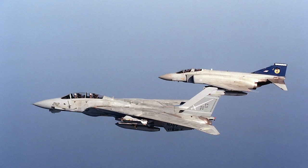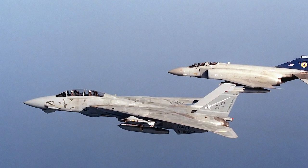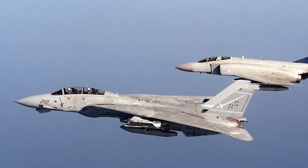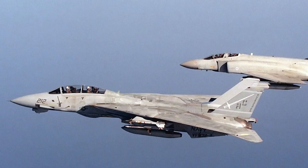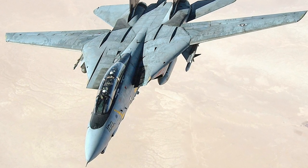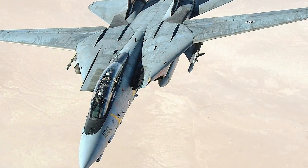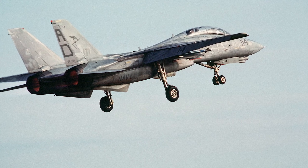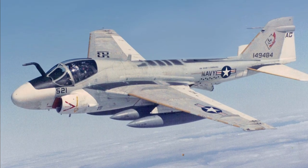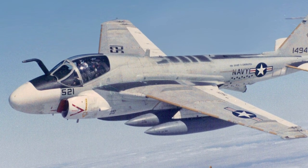During Operation Desert Shield in 1990, F-14s protected US carrier battle groups in the Persian Gulf. Operation Desert Storm was launched in February 1991, with F-14s escorting attack aircraft, defending ships, and performing reconnaissance missions. However, aerial engagements were limited, and only one air-to-air kill was credited to an F-14 in the Gulf War. With both the Gulf War and the Cold War ending in 1991, the F-14 faced retirement. However, as the A-6 Intruder was retired, the US Navy decided to upgrade the F-14 with strike capabilities instead.